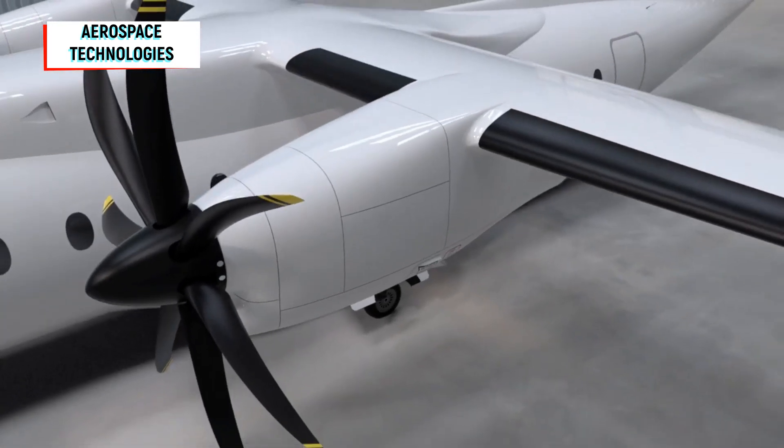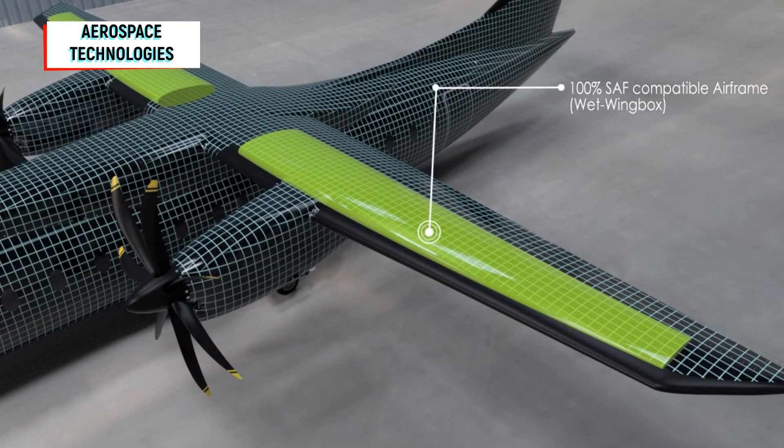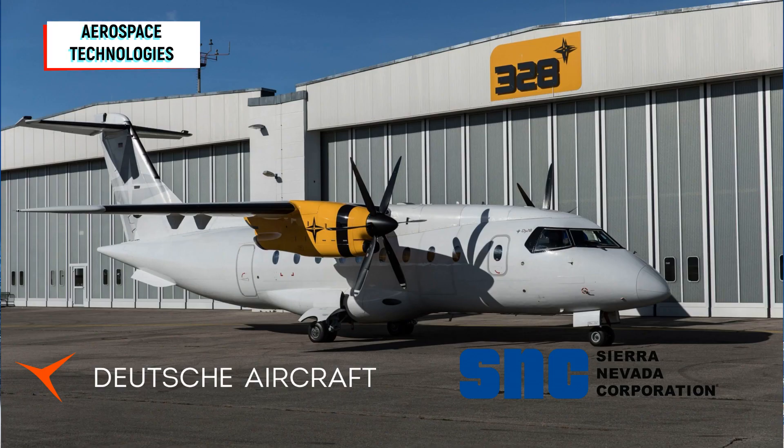This way, you can address many additional potential customers, says Neumann. In general, Deutsche Aircraft hopes to convince today's operators of the aging D328 of the new aircraft, but also to find new customers. Behind the new German manufacturer are 328 Support Services, which own the rights to the D328, and its parent company, the Sierra Nevada Corporation.